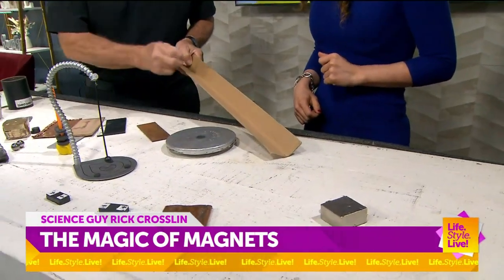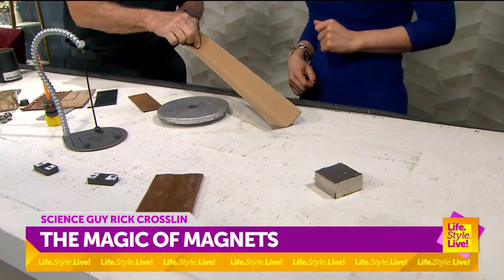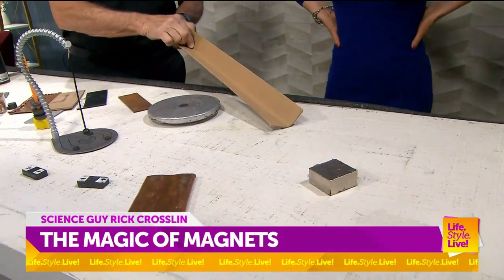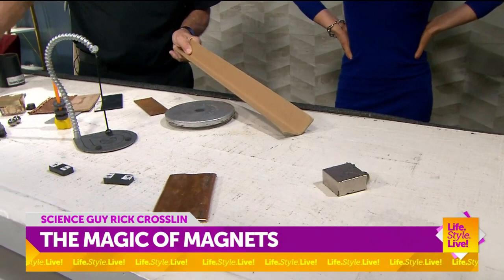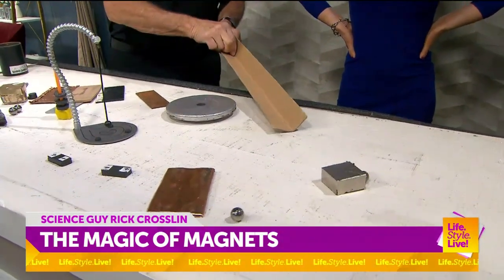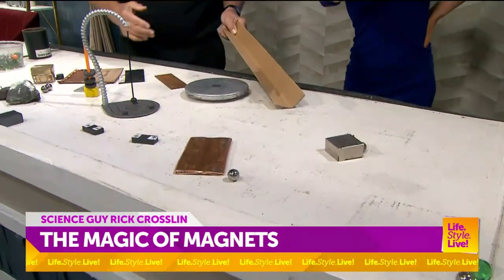This is the part that's so cool. This is what happens when the gravity of a planet pulls an asteroid. If I get this just right, we should be able to let it go and it should bend its path. Isaac Newton would love this. Do you see it bend a little bit? Yeah — it changed the course.